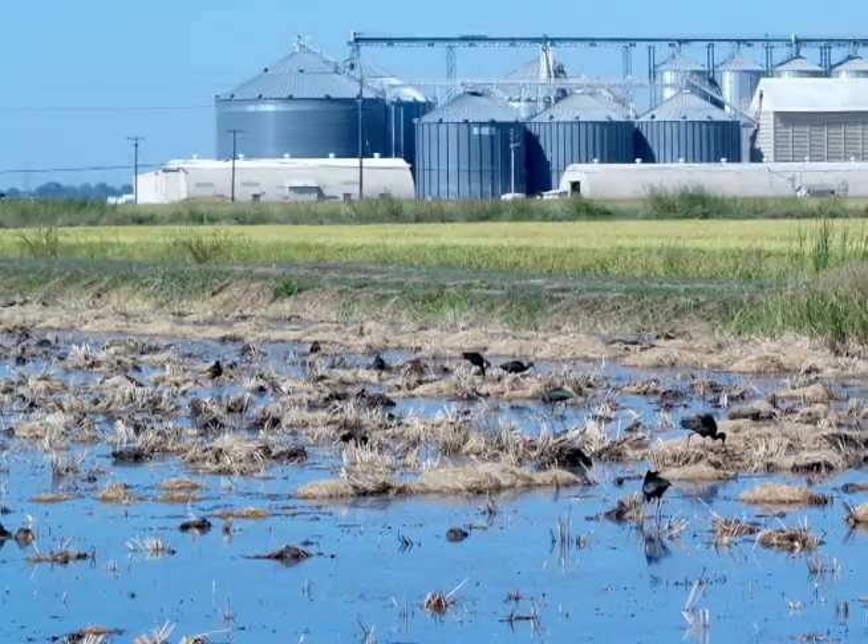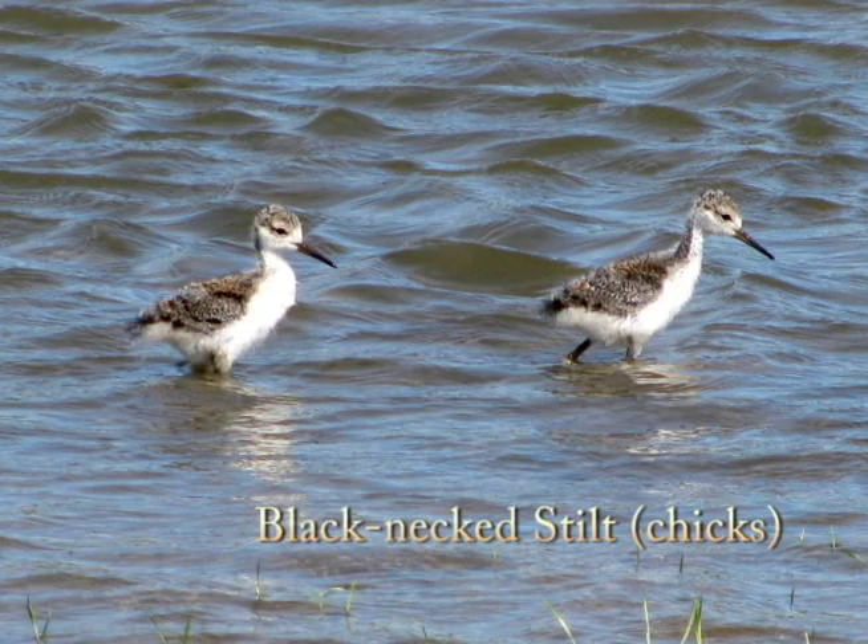The Migratory Bird Habitat Initiative started about a little over a year ago after the Gulf oil spill. The agency decided to get involved with trying to help migratory birds in the Mississippi Flyway by providing supplemental habitat on flooded crop ground. This year, we had an opportunity to expand that idea out into the Sacramento Valley of California, working with rice farmers to provide habitat that isn't usually available for migratory shorebirds.